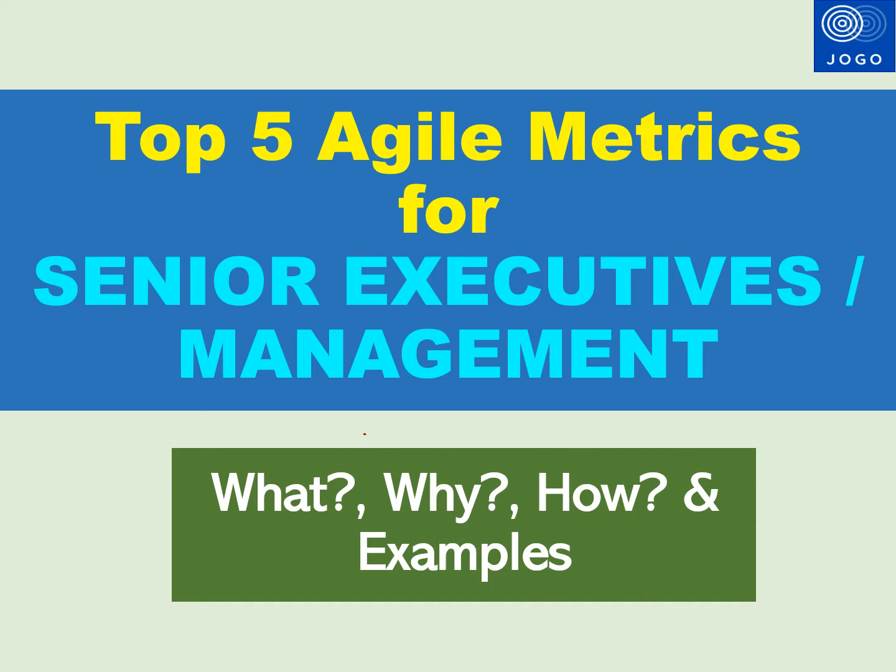Welcome to Jogo Coaching. In this video, I am going to explain about the Agile metrics that can be reported to senior executives or management.